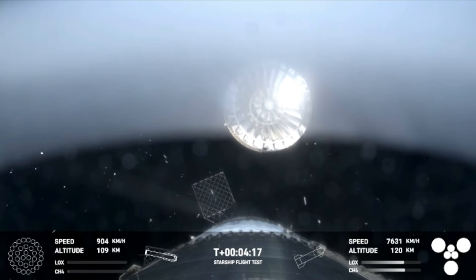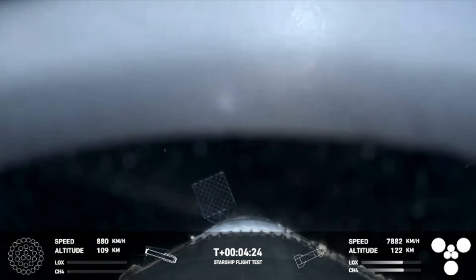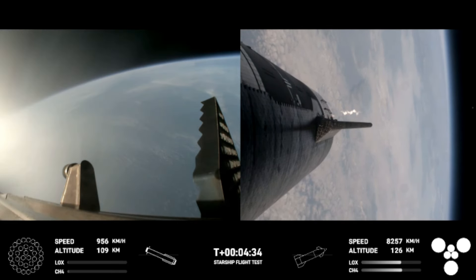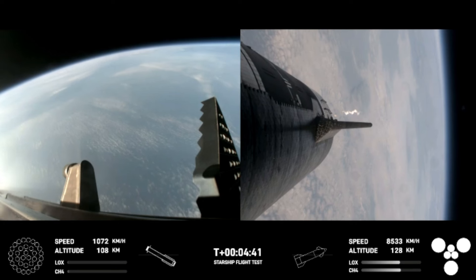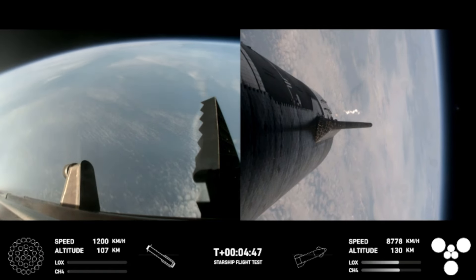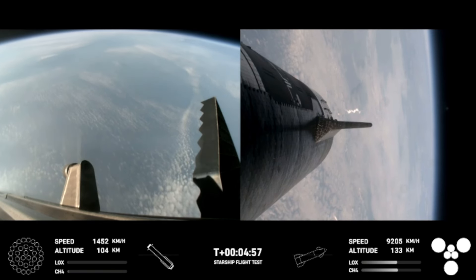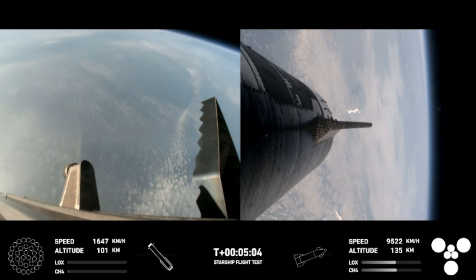This is our view of the jettisoned hot stage. As mentioned, this is a temporary fix to help reduce the weight of the booster. Future iterations will have a lighter weight integrated hot stage structure that won't need to be jettisoned. After we jettison the hot stage, the booster will begin to attempt its water landing in the Gulf. In the meantime, the ship will coast for about 40 minutes up to an altitude of 214 kilometers. After its coast phase, it will attempt a controlled reentry, including a flip maneuver and a landing burn just before splashing down in the Indian Ocean. Trajectory nominal — good news there.